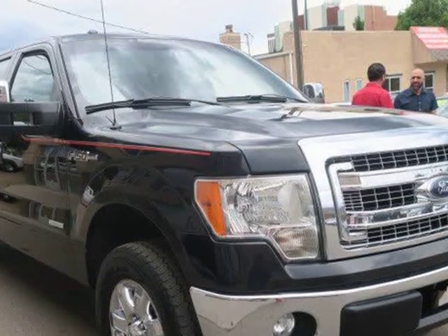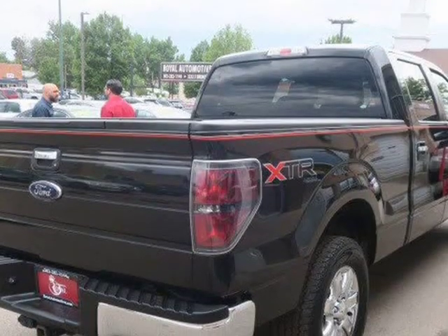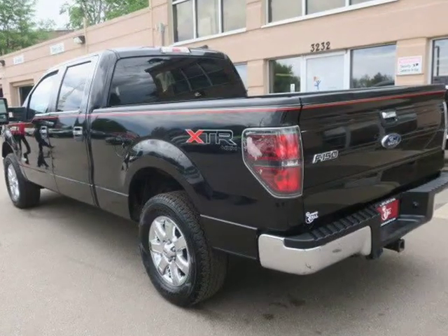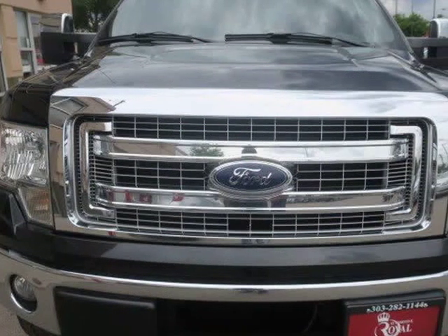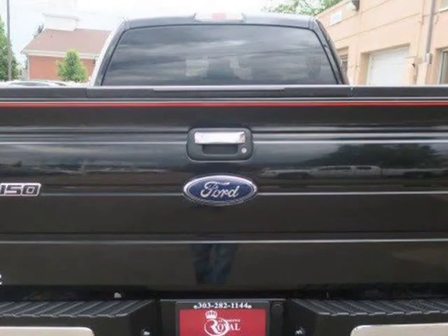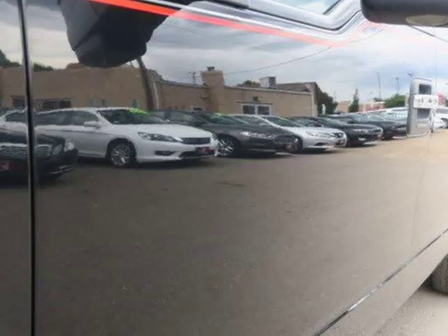This 2013 Ford F-150 XLT has a clean Carfax record and comes nicely equipped with automatic headlights, fog lights, chrome exterior trim, a philosophy keypad, the sync voice activation system and Bluetooth, 17-inch steel wheels, air conditioning, a tilt-only steering wheel, vinyl upholstery, and an AM/FM radio.